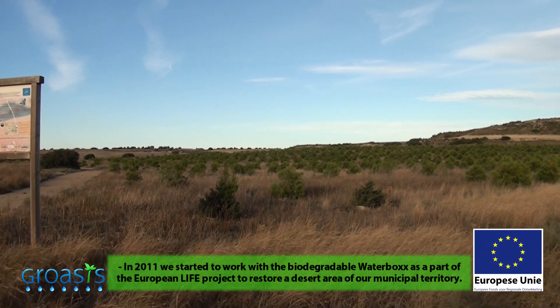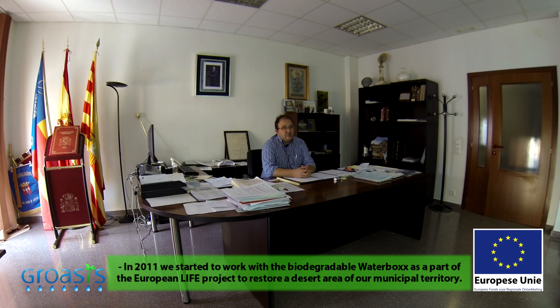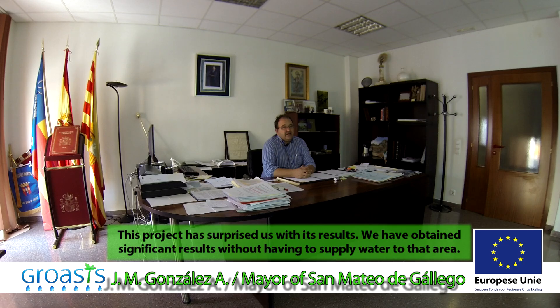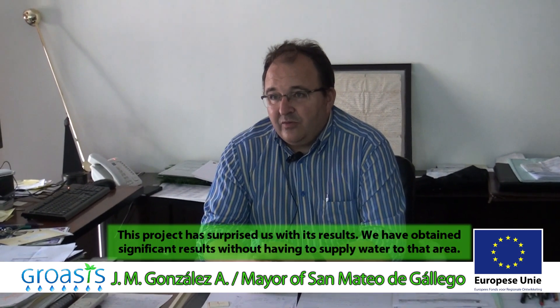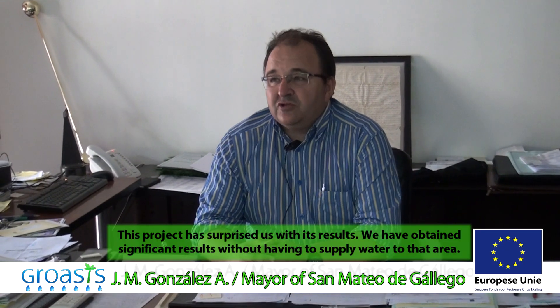In 2013, we started working with the water box in a European Life project to recover a desert area of our municipal region. It was a project that surprised us by the results, because without having to make an effort to provide water to that area, we achieved important results.